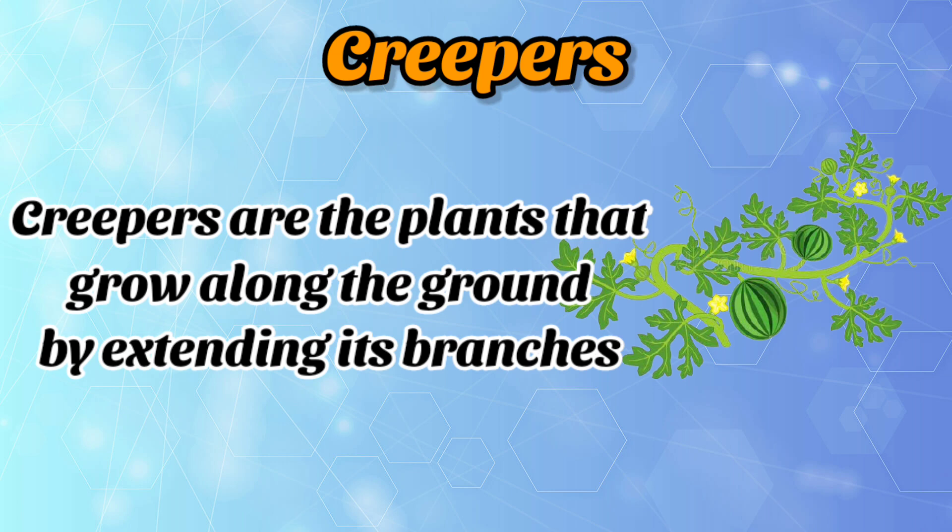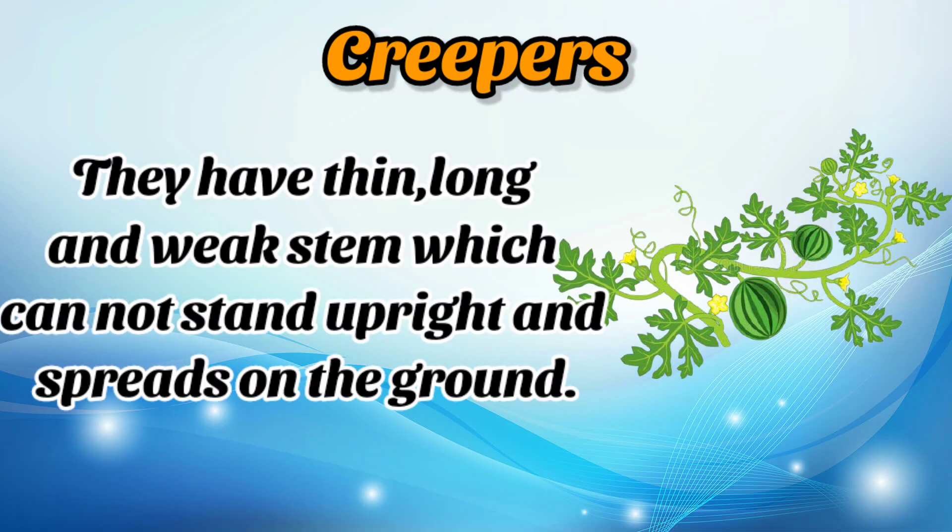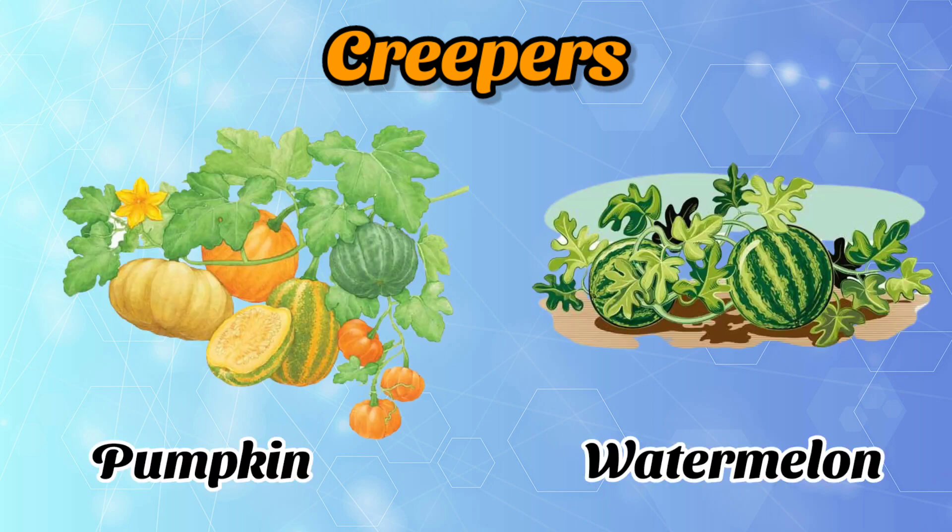Creepers are the plants that grow along the ground by expanding their branches. They have thin, long and weak stems which cannot stand upright and spread on the ground. Best examples of creepers are pumpkin and watermelon. We like watermelon, right? Watermelon is a creeper.